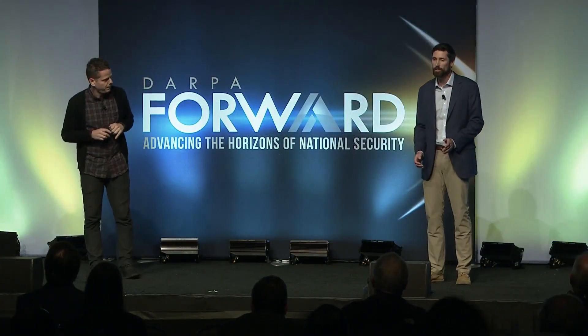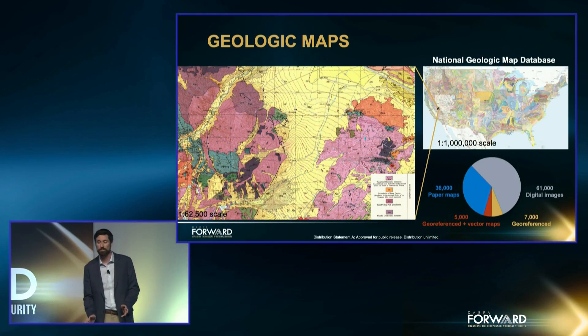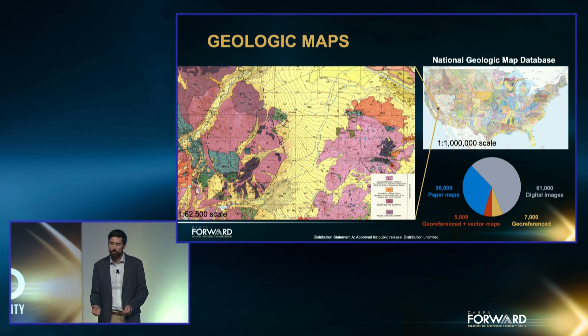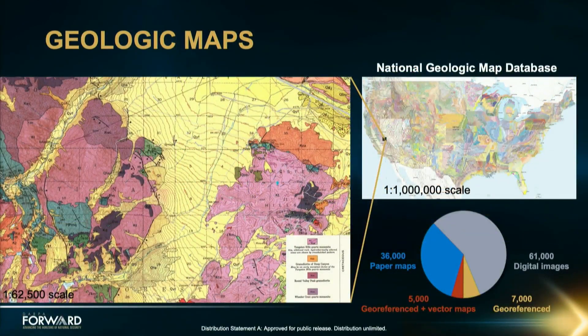Over 140 years of accumulated USGS knowledge is contained in these maps — they provide the most detailed and accurate sources of information we use. For example, during World War II, tungsten was declared an essential commodity for the war effort and exploration focused on domestic resources. The area near Bishop, California has produced over a quarter of the country's tungsten. Decades of detailed work went into producing this map, and it remained the best source of data available when tungsten was reassessed in 2020.